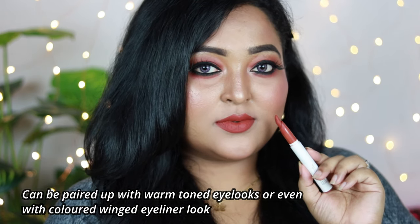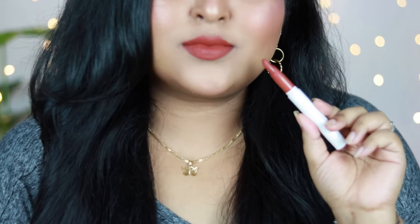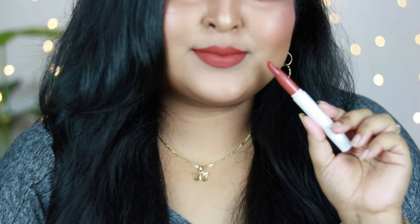I've worn Ziggy with a royal blue winged eyeliner and it looked really gorgeous. I love the formula of the Mattex range by Colourpop — it's very smooth to apply and gives a completely transfer-proof matte finish that is really long-lasting. Ziggy is a shade you definitely need to try.